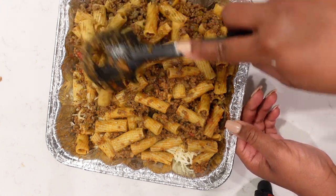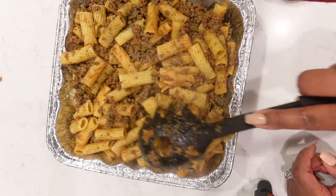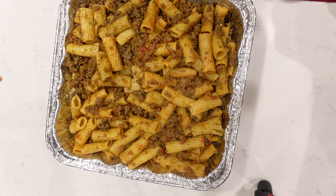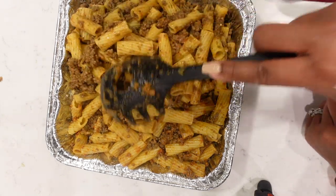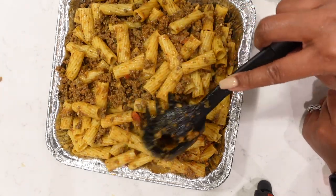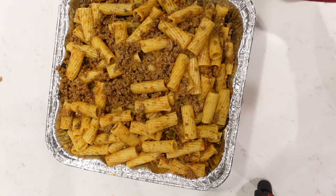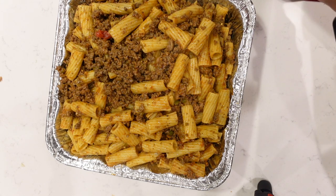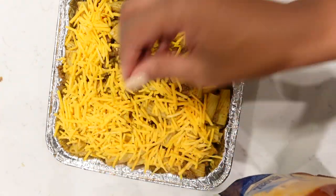I added some mozzarella cheese here and then started adding another layer. Then I'm adding a layer of sharp cheddar cheese on top. I do want to say that I didn't think this needed ricotta cheese, but it does — so next time I make this I'm going to add ricotta cheese. I also need more sauce; the recipe I saw said not to make it too saucy, but I really needed more sauce.